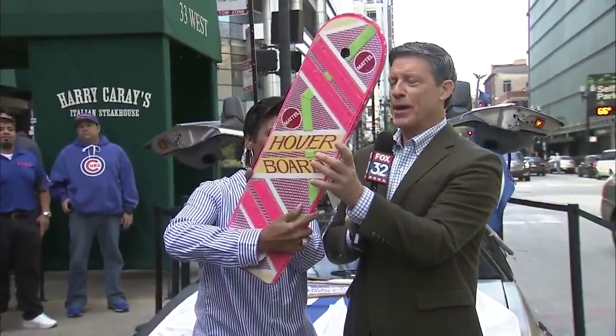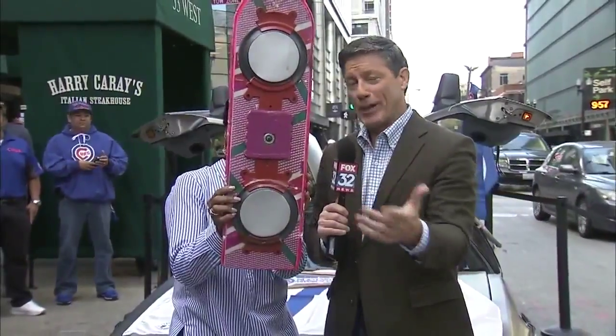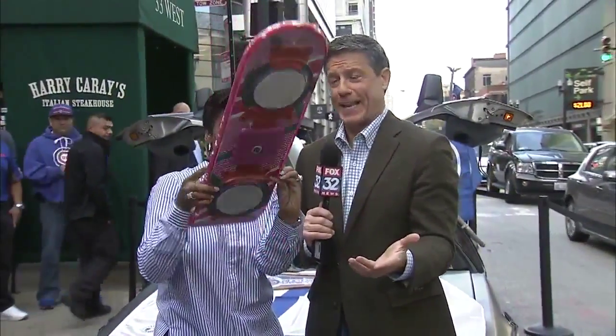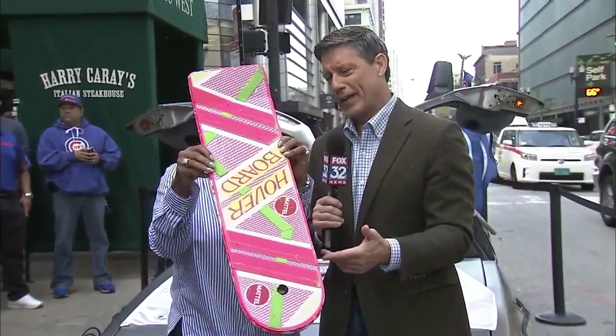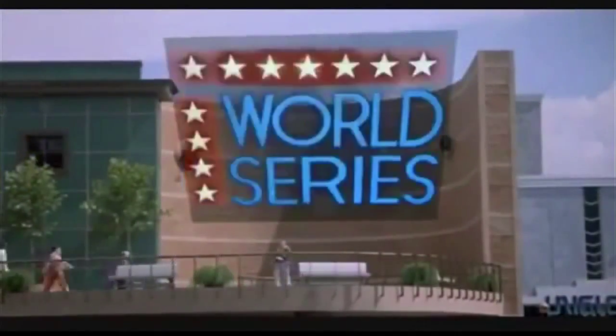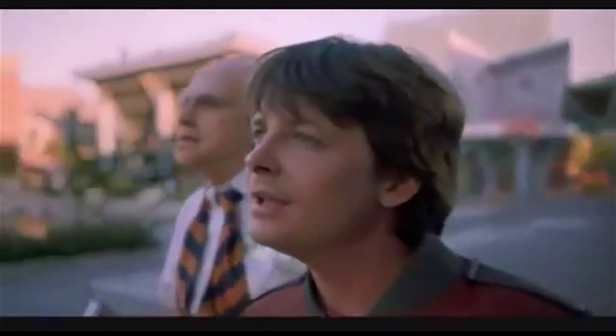If you're not familiar, the whole deal is that Back to the Future 2 is when Michael J. Fox went into the future — 2015. The movie was made in 1989, and they discover, of course, that the Cubs won the World Series that year, and that's why all this Back to the Future 2 love is going on. October 21st — I think that was the exact date — October 21st, 2015.